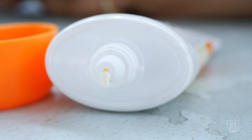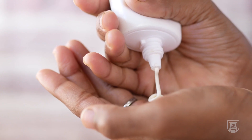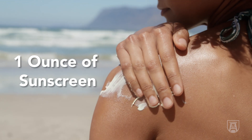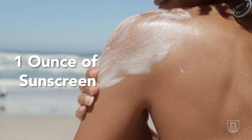Sometimes a higher SPF compensates for the fact that we don't put on enough. When you use a sunscreen, you're supposed to use a shot glass full — one ounce — to cover your exposed areas: your face, your neck, your arms, and your legs. That is a lot of sunscreen. Here I have a tube of sunscreen; this is three ounces, so that means you should use a third of this bottle when you go outside.